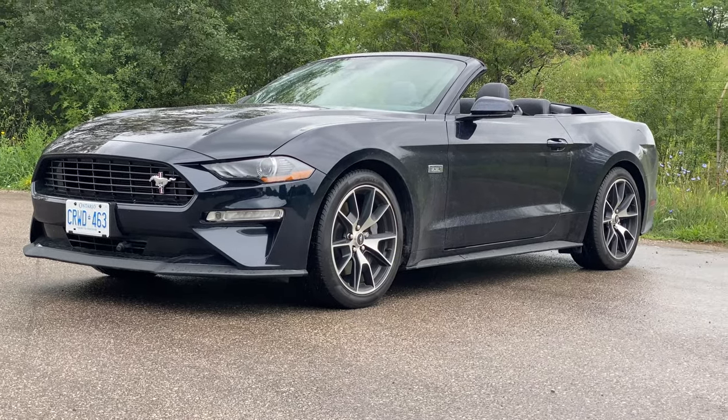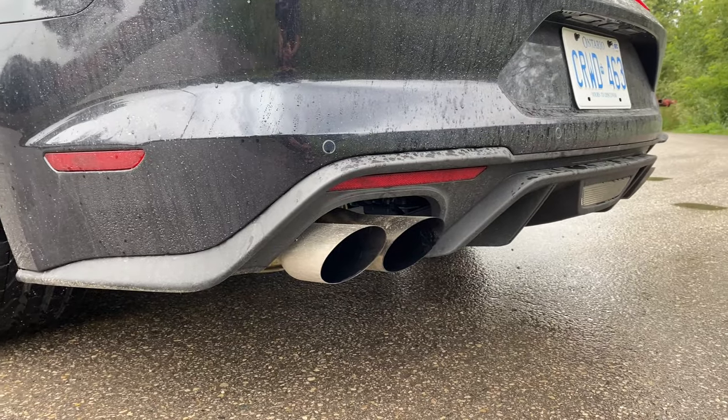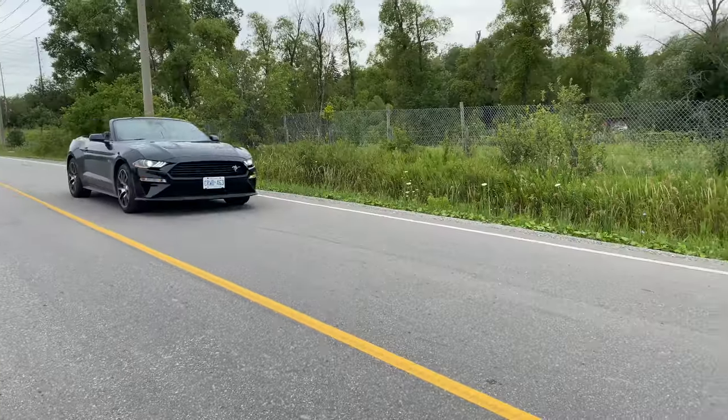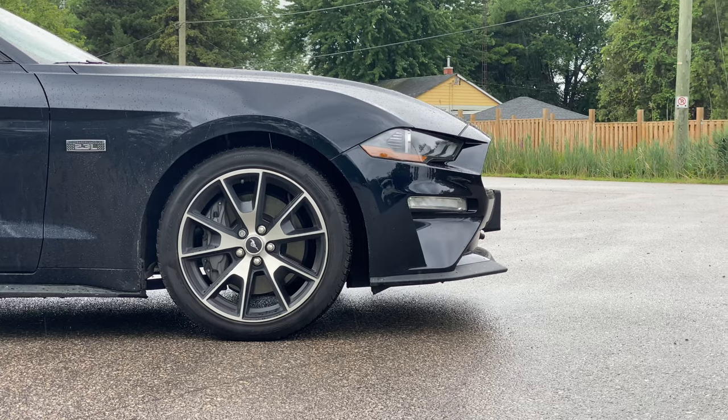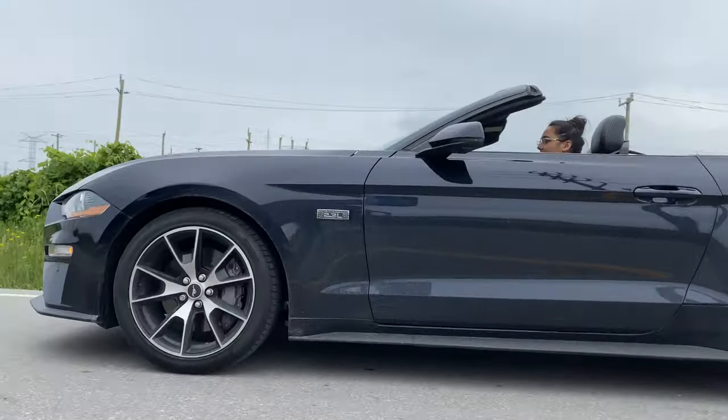Mustang, Mustang — this car is actually so much fun. Even compared to the Mustang GT, this car is very fun to drive, and then the most fun is launching this car again.